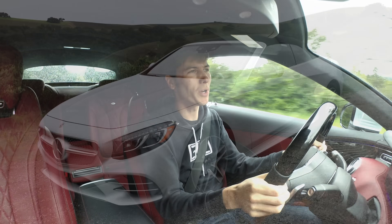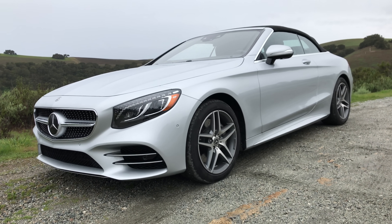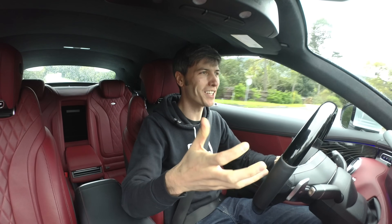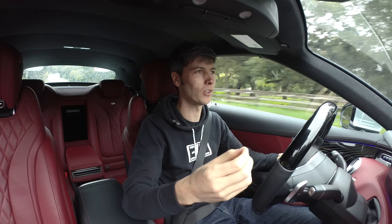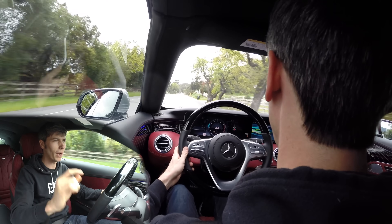Hello everyone and welcome. We are sitting inside of a Mercedes S560 Cabriolet and this thing is just a technological marvel. The amount of technology and features packed into this car is pretty mind-blowing.